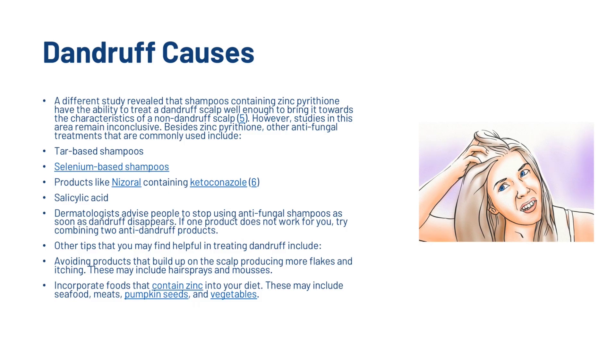Besides zinc pyrithione, other antifungal treatments that are commonly used include tar-based shampoos, selenium-based shampoos, products like Nizoral containing ketoconazole, and salicylic acid. Dermatologists advise people to stop using antifungal shampoos as soon as dandruff disappears. If one product does not work for you, try combining two anti-dandruff products. Other helpful tips include avoiding products that build up on the scalp, producing more flakes and itching, such as hair sprays and mousses.